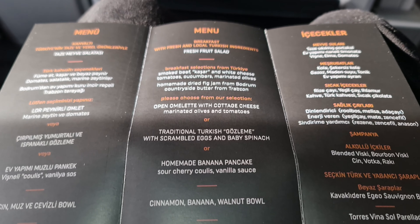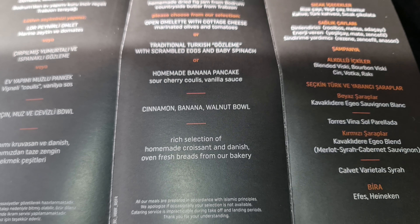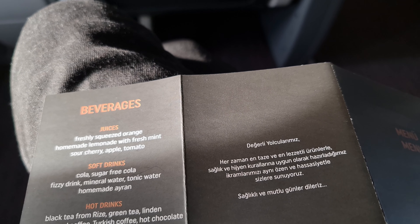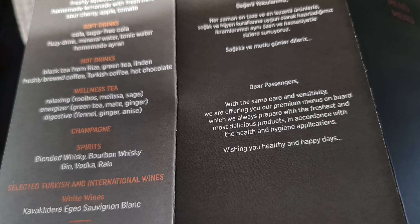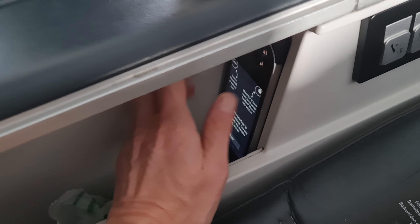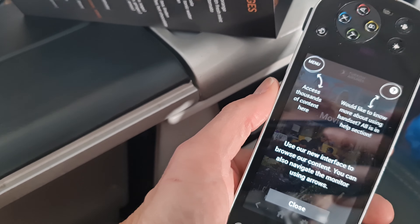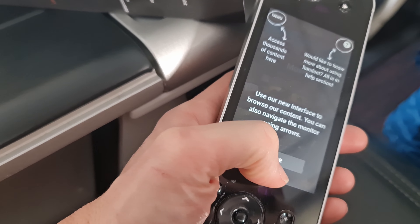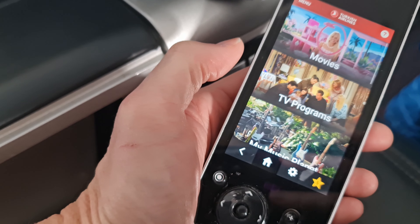There's a pretty extensive menu offered and as it's still morning we're on the breakfast menu. On the back is also the drinks menu offering Turkish wines and an unnamed champagne as well as spirits, teas and coffees. Entertainment-wise we have a 13-inch seatback touchscreen which also has an in-seat controller that can work independently of the screen, so you can watch the map whilst watching a movie, which is also quite cool.